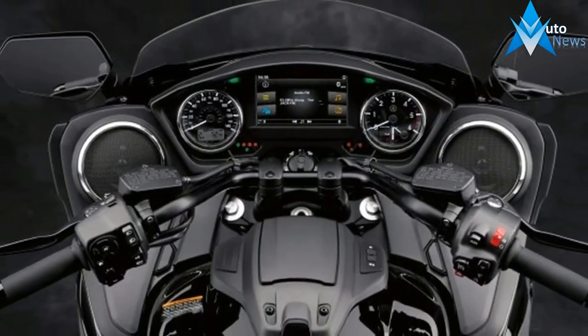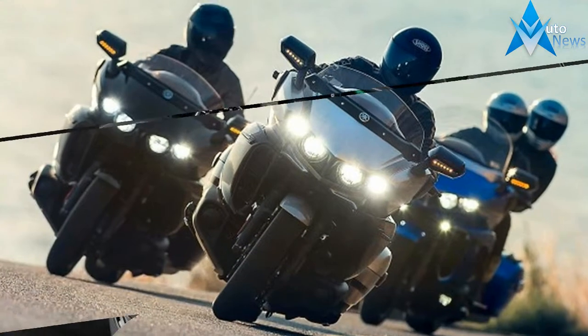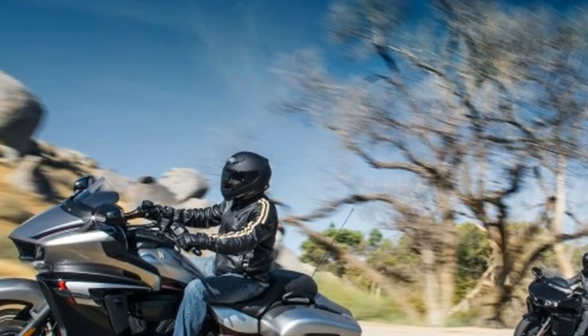Brakes and suspension make the trip over from the Venture as well. A 46mm telescopic fork features damping and spring rates selected for the Starluder; however, the rear suspension features a linkage-type system with a gas-pressurized shock absorber.